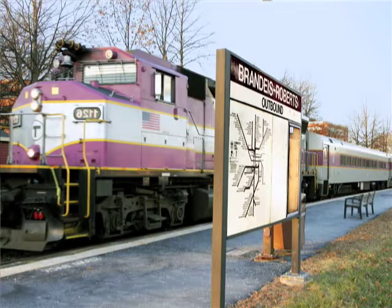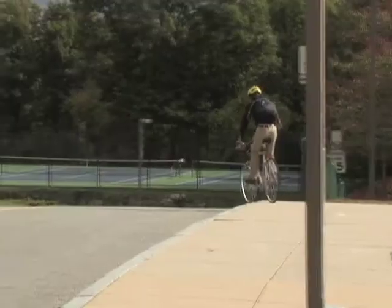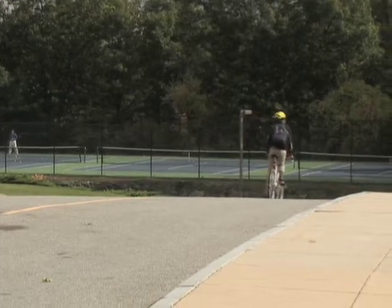Another really important step that people can take is becoming a low carbon commuter. That's basically everyone changing one day of their commute to be a little lower carbon — carpooling, biking, walking, or telecommuting if that's possible.